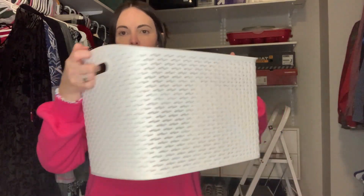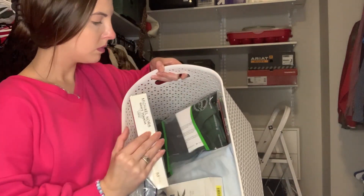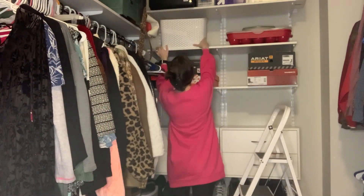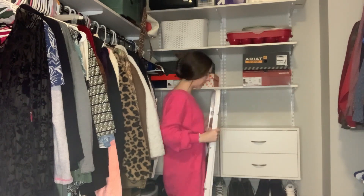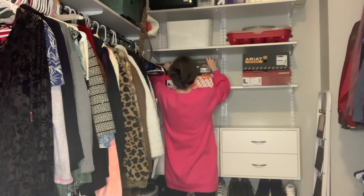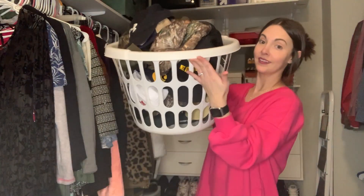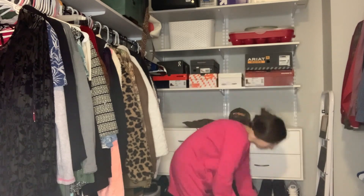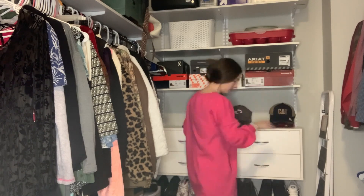I found these storage bins on sale at Target, which were half price right after Christmas. I've just put boxes of undershirts or extra packs of socks in here to tidy up Blake's area a little bit more. Originally I was going to use them for kids' toy storage, but then I decided to use them here. Blake has a lot of hats, so I wanted to organize them but still make them easily accessible for him — I try to put the ones he reaches for most often on the top of the stacks.